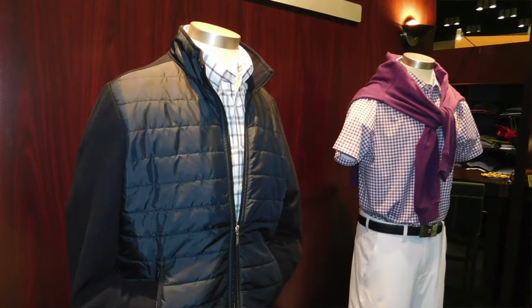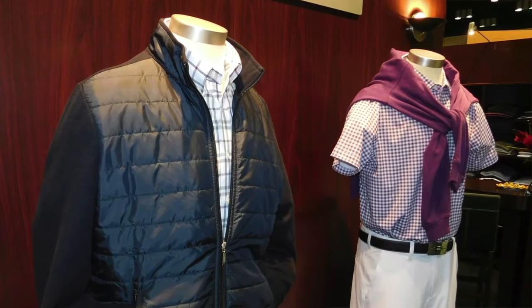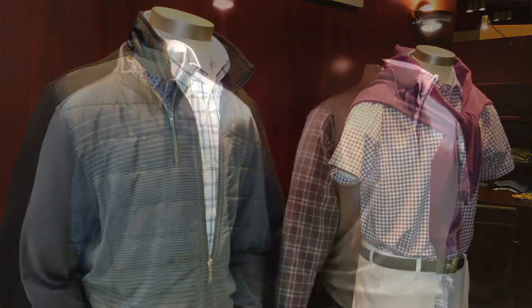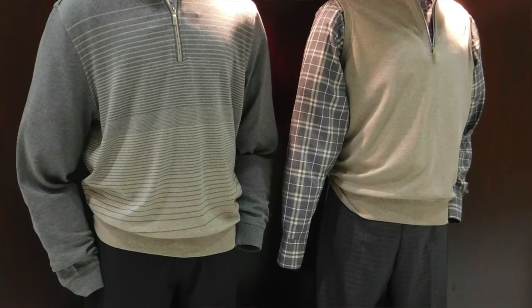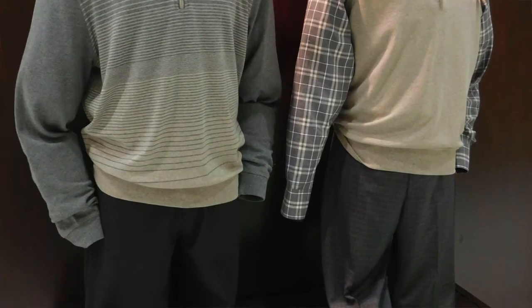First, the functionality of the garment is paramount. But I think if I do my job right, it can transition to other environments — it can go to the office, it can go to other venues seamlessly. So we have a reputation for transitioning from the golf course. We always have had, and I never want to lose that.